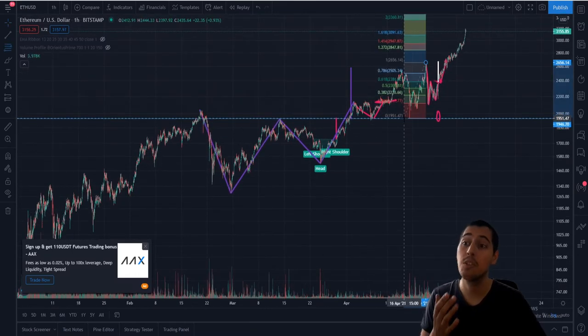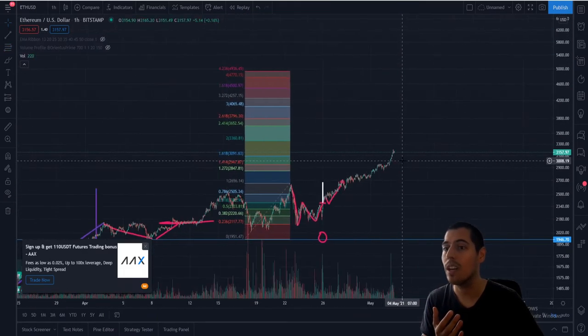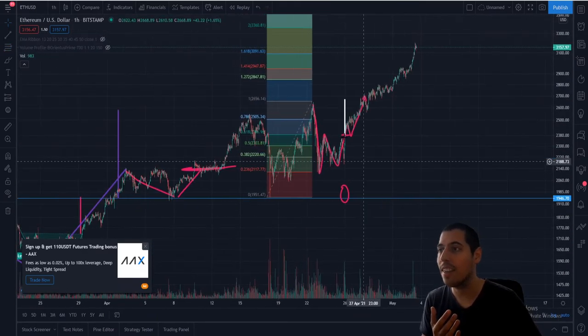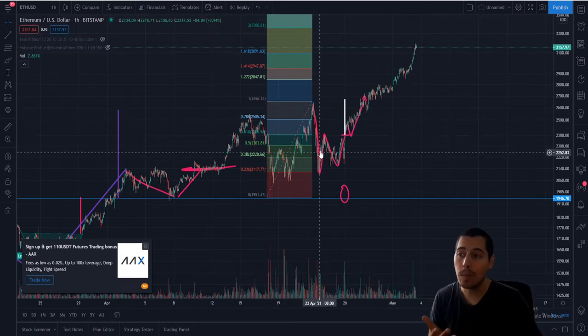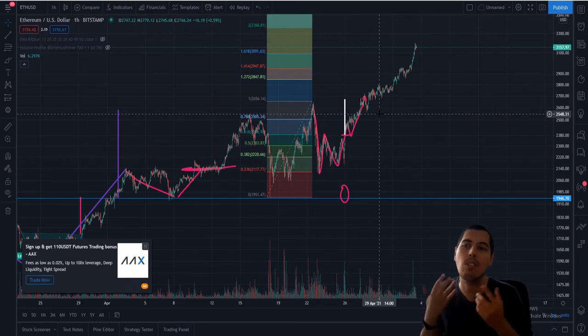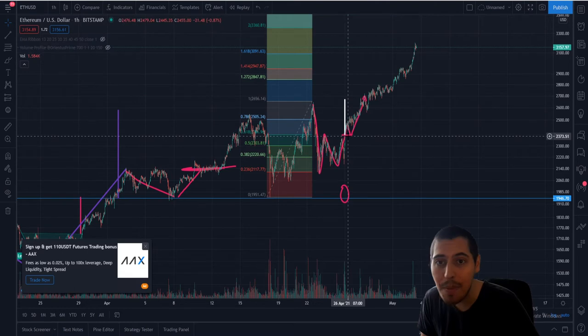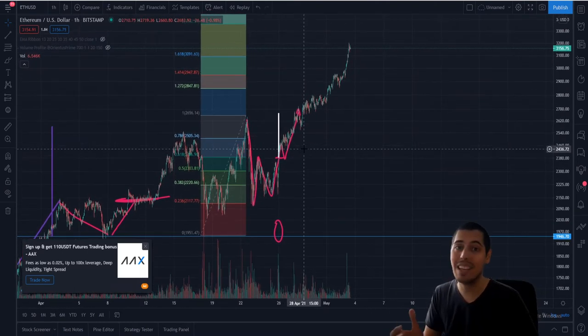If we take it from the high to the low, going back to about the middle of April, you see here on the chart that the 1.618 level was approximately 3,090 US dollars. That's why from the moment that we broke out from this W, this was the price target I was calling in the medium term — within two weeks — all the way back when we were still at 2,300 US dollars.